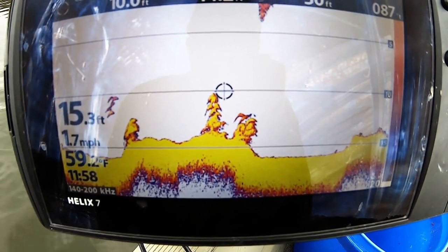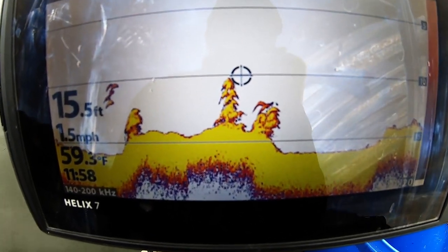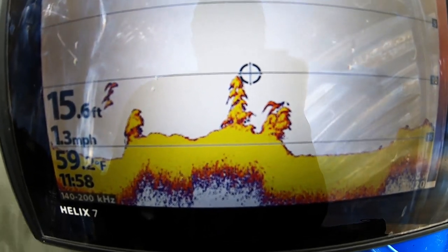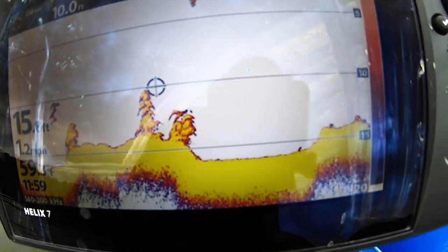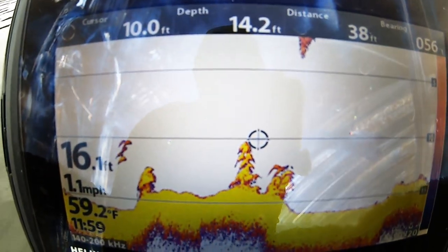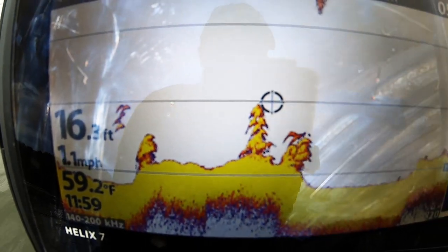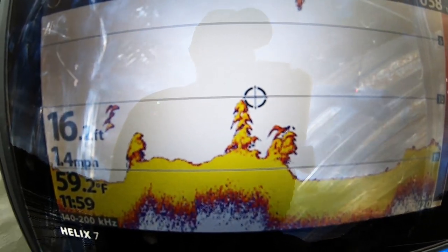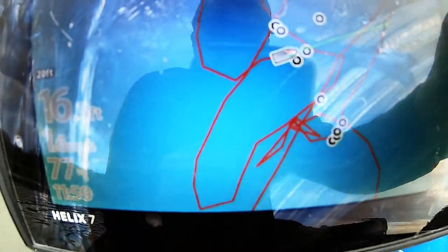This right here is the reason why I always keep my side scan technology going while I'm going down the lake, because you never know where you're going to find new stuff. I just found three new areas of fish in this area — I could have sworn I passed over this spot a whole bunch of times but apparently I missed it. So it's always a good idea to have your side scan up so whenever you go over stuff, you can see it.